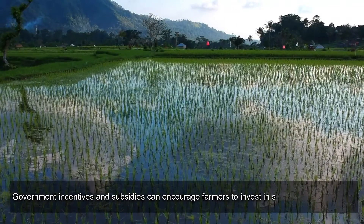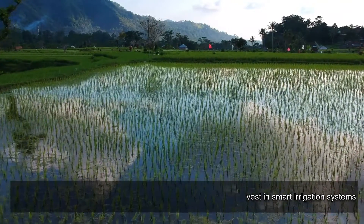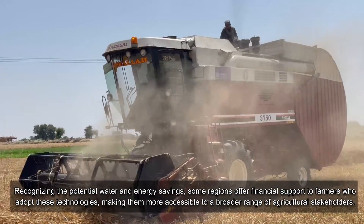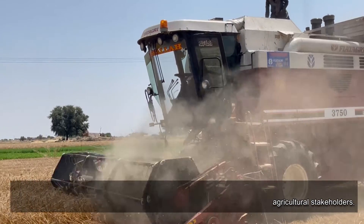Government incentives and subsidies can encourage farmers to invest in smart irrigation systems. Recognizing the potential water and energy savings, some regions offer financial support to farmers who adopt these technologies, making them more accessible to a broader range of agricultural stakeholders.